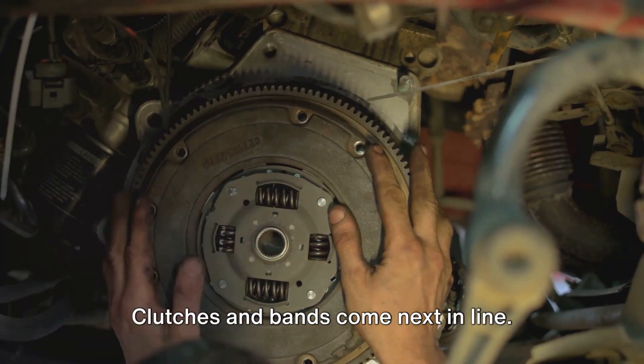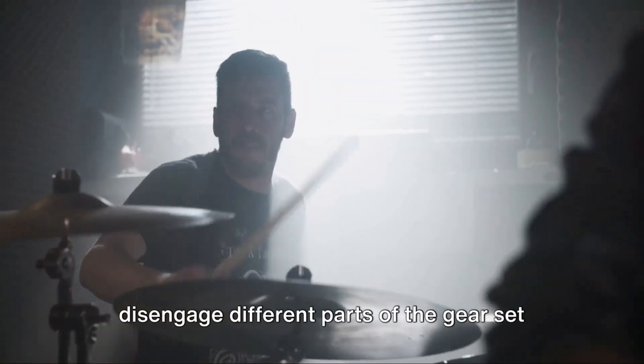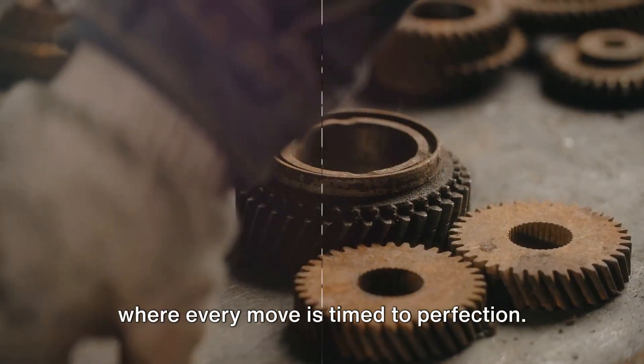Clutches and bands come next in line. They work together to engage and disengage different parts of the gear set to control which gears are spinning and which are not. It's like a well-choreographed dance, where every move is timed to perfection.